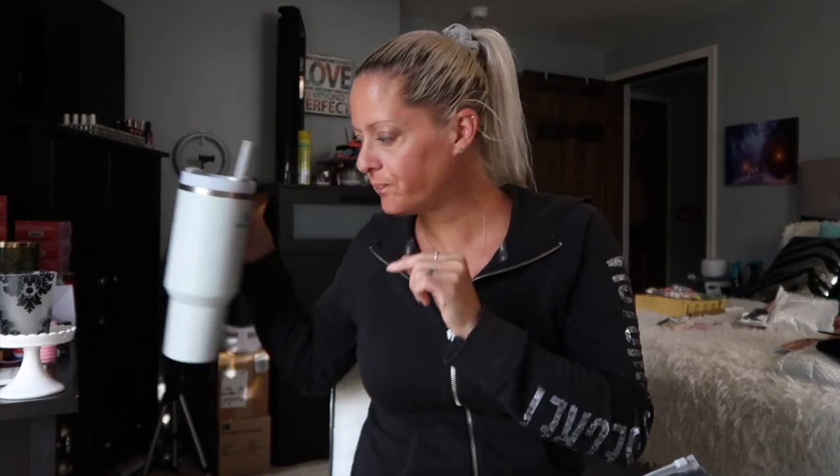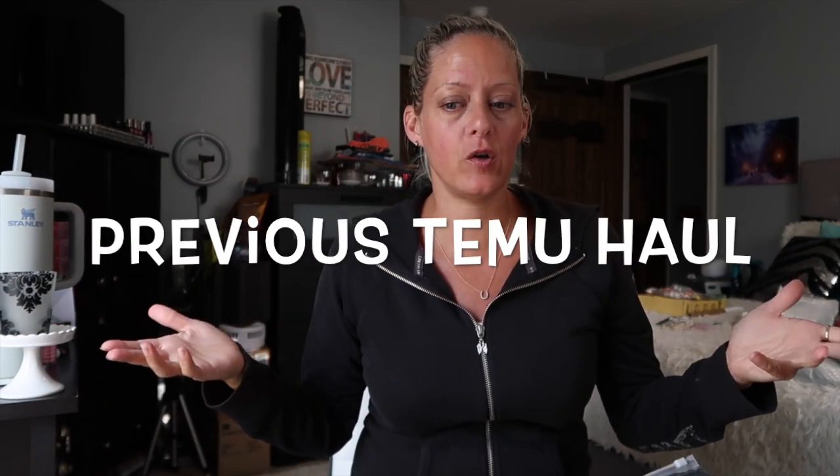Hey guys, I'm back with another little Temu haul. If you watched the previous video, I had a haul, but there's quite a few — it's a pretty big order. So I tried to just break it down because I'm trying a variety of things from Temu to give my honest opinion and review on all types of items. There's just too much to put all together, so I did one that was like fall and Halloween type items.